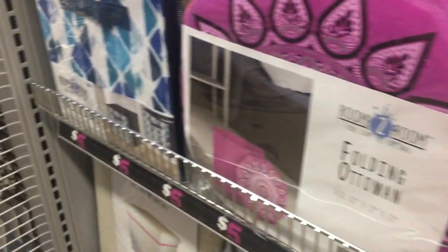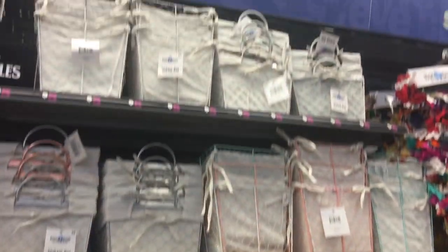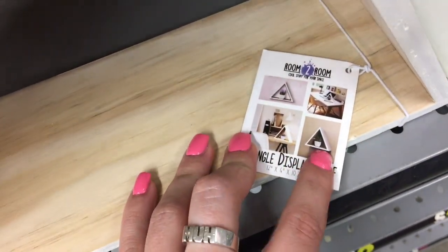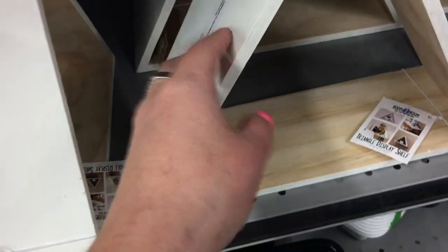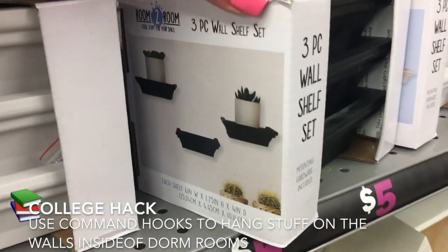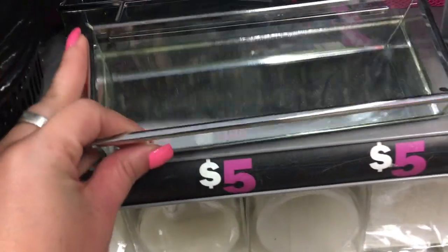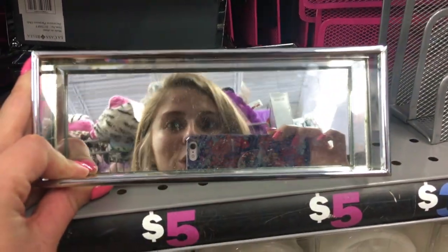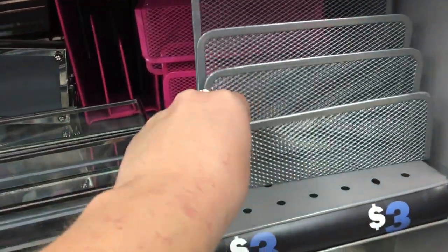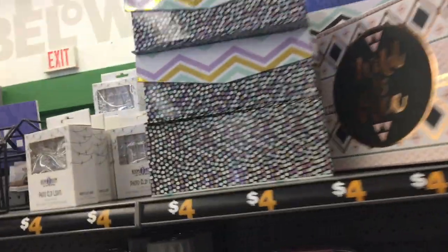They have more bins, some cute little wire baskets, and trash cans. Five Below also has these really cute triangle shelves — you can hang them up and put stuff on your desk. I'm actually thinking about getting some for my room. They also have three-piece wall shelf sets. Keep in mind you can't hang stuff up in dorms, but if you're in a house it's great. They have mirrored pieces that are super cute for jewelry or makeup storage, and some desk organizers.